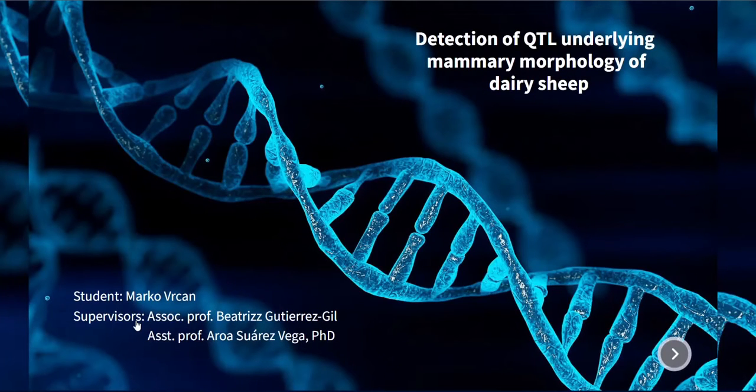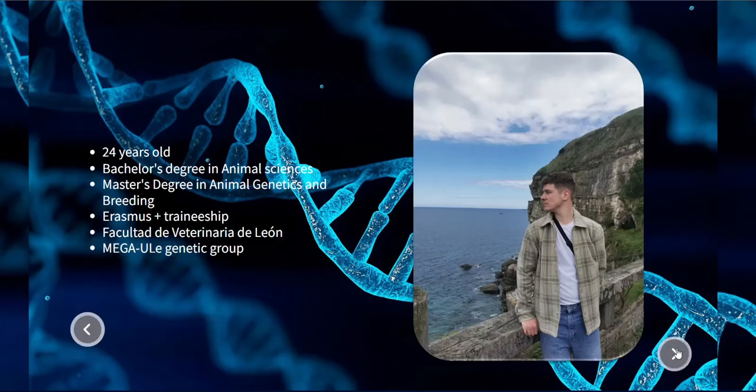Hello everybody, I'm Marko and I'm going to briefly present my first scientific experience. To begin with, let me tell you something about me.